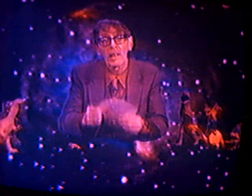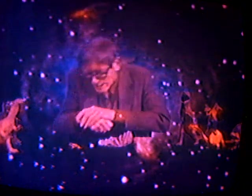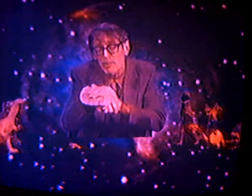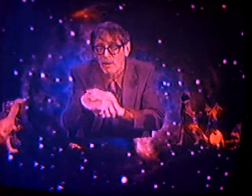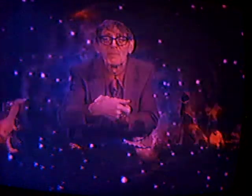Now let's find out if this frog skin dressing really works. First I'm going to give myself a real powerful bite on the hand.